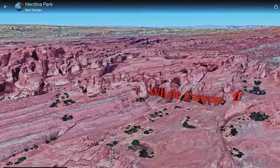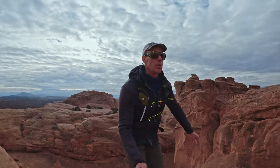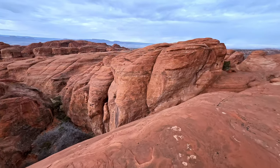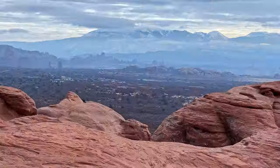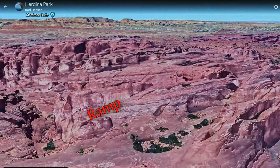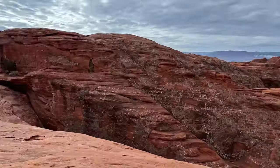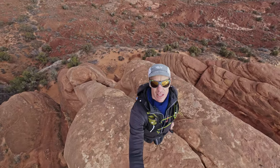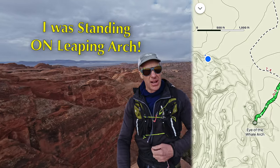I have circled around the head of the main Whale Canyon — that's right in behind me. I just went across that bridge over there and then there's this super unlikely little ramp. So cool. I have hit a dead end as you can see, so I won't be continuing on this fin, but I know just a couple fins that way I am going to be finding the Leaping Arch.